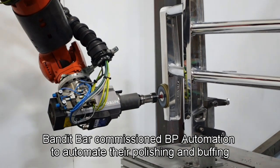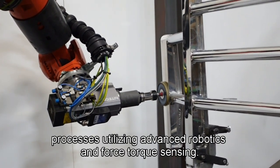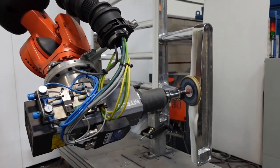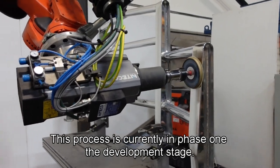Bandit Bar commissioned BP Automation to automate their polishing and buffing processes utilizing advanced robotics and force torque sensing. This process is currently in Phase 1, the development stage.